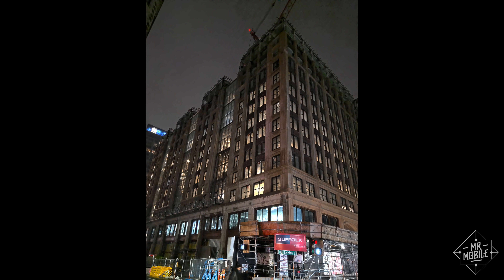The depth stuff is fun, don't get me wrong, but it's still a bit of a gimmick. This phone is all about the processing.